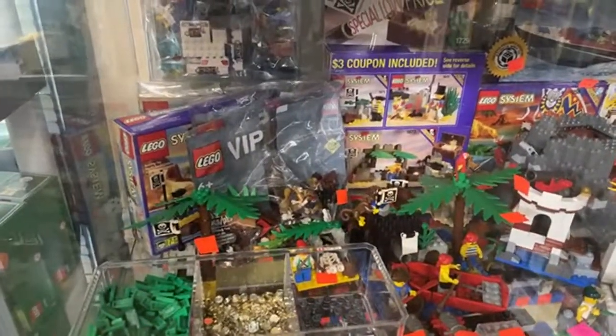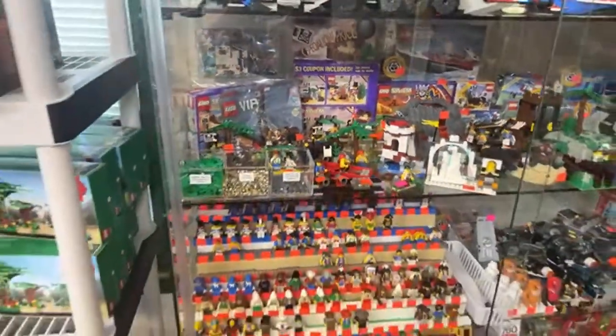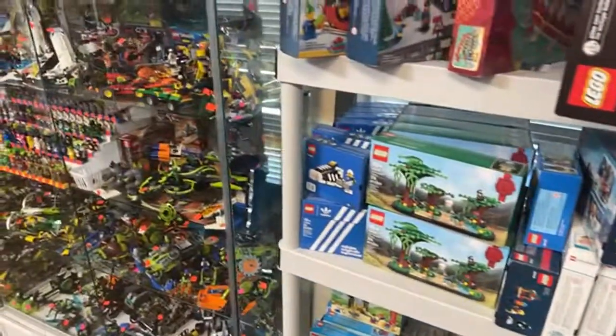How much is the VIP pack? That's a good question — it's $14.99. It's a good bundle of pieces. Time Cruisers or Time Twisters? I like Time Cruisers, but Time Twisters are cool too.